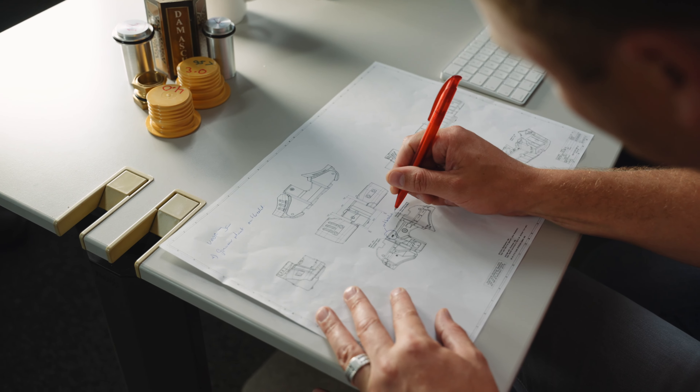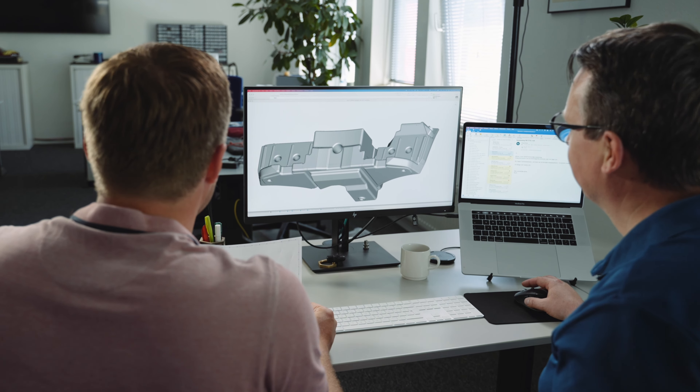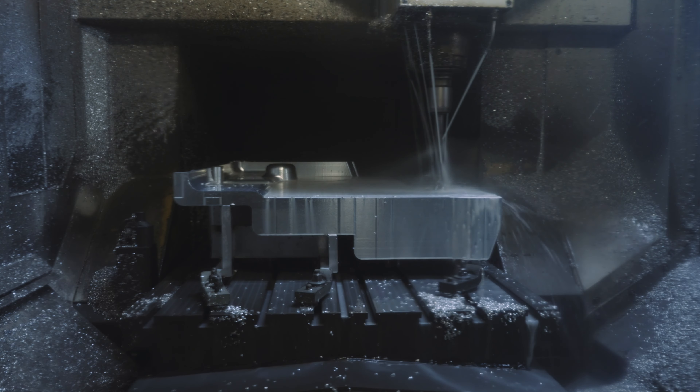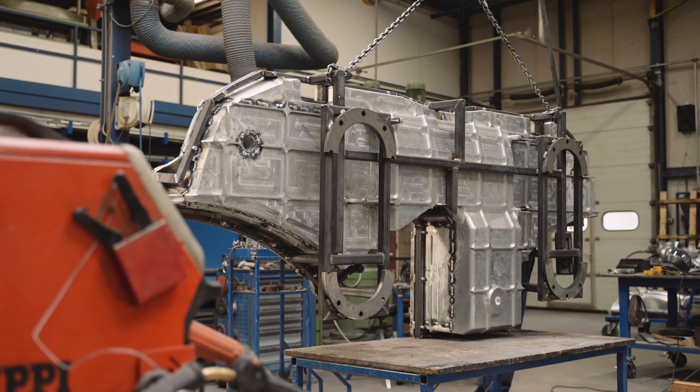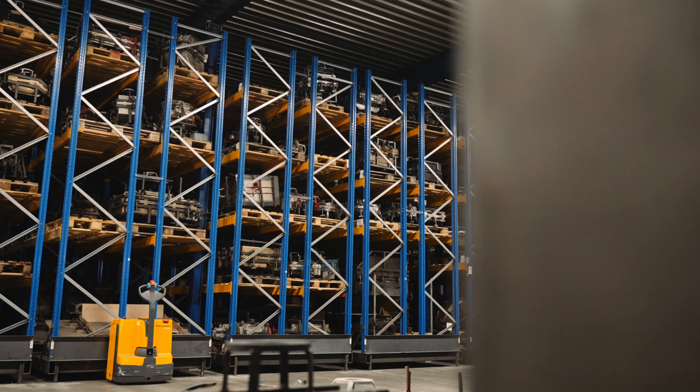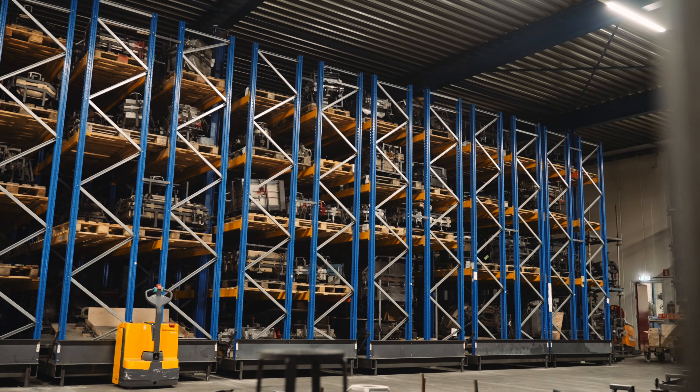It starts with the technical design department. There, we convert the customer's concepts into a 3D model. When the design is approved, we make the mold. We have CNC milling machines and experienced mold builders in-house for this purpose. The molds are stored in our warehouse and are always ready for use.